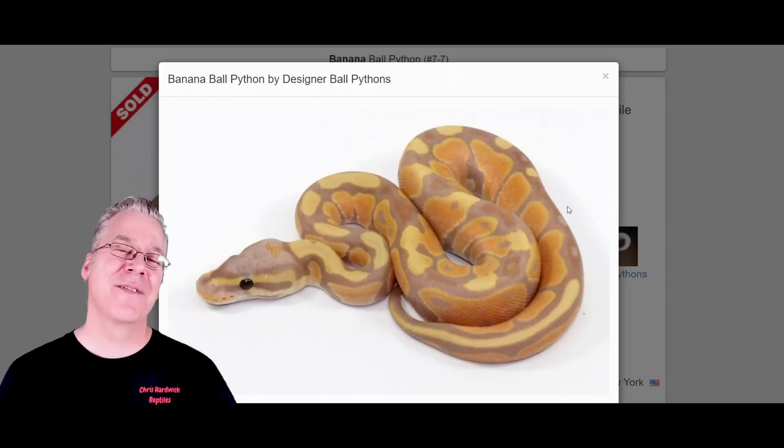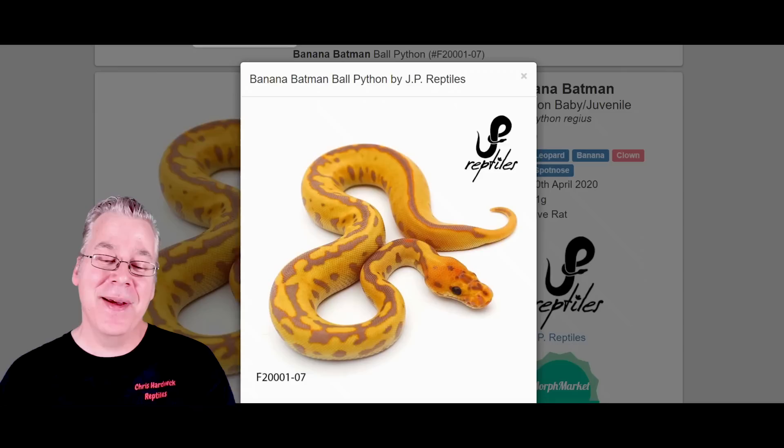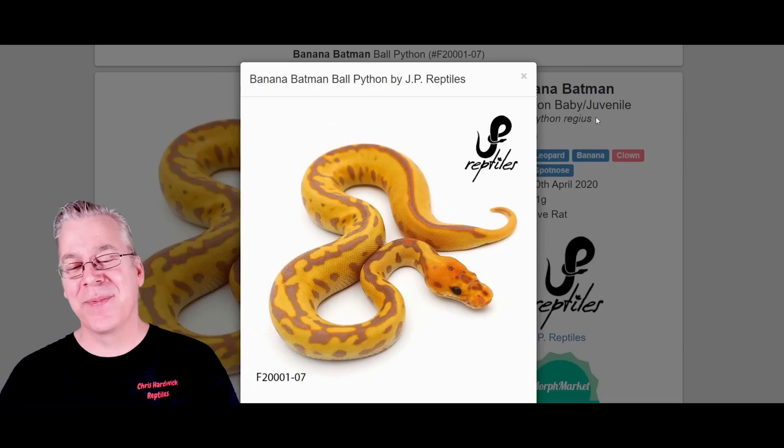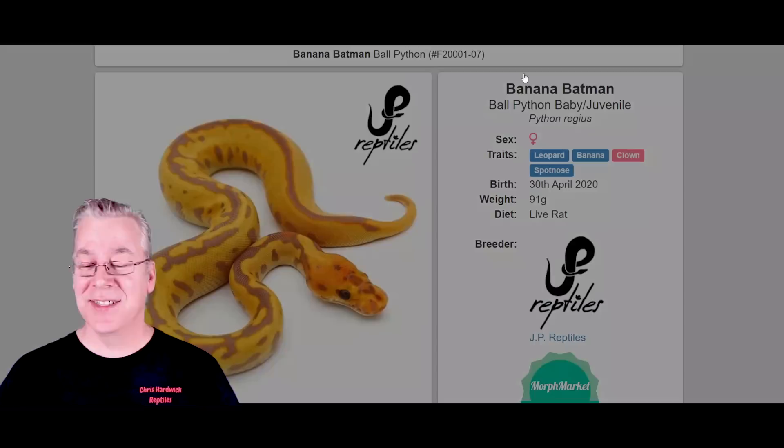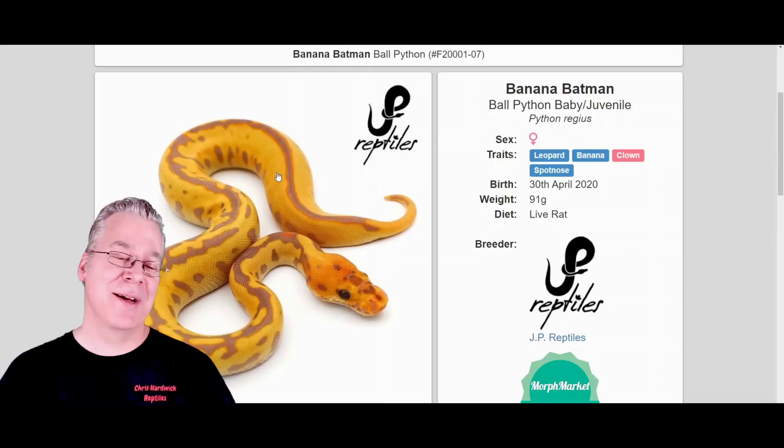Now you can pick up bananas for just a few hundred bucks in most cases. This is what happens if you actually take a banana and breed it into the Batman. Take a look at this crazy snake — this is probably one of the most impressive combos I've ever seen on MorphMarket. The first thing you're thinking is you want to buy the banana Batman, but this one is seven thousand dollars. As a matter of fact, it's still for sale, which is kind of interesting — most of the times I pull up snakes they're already sold.